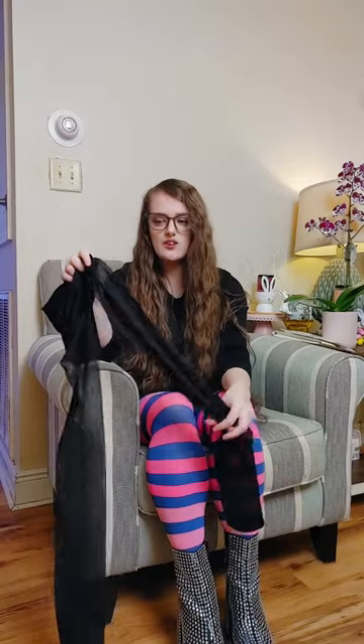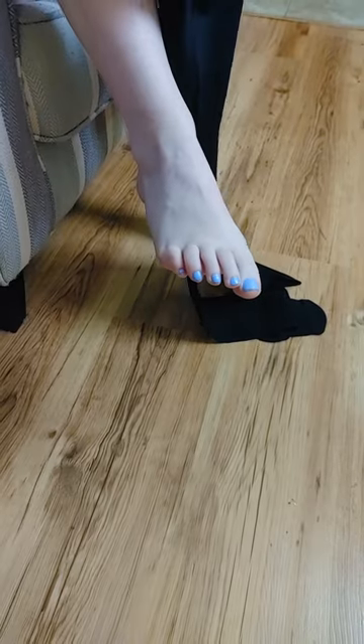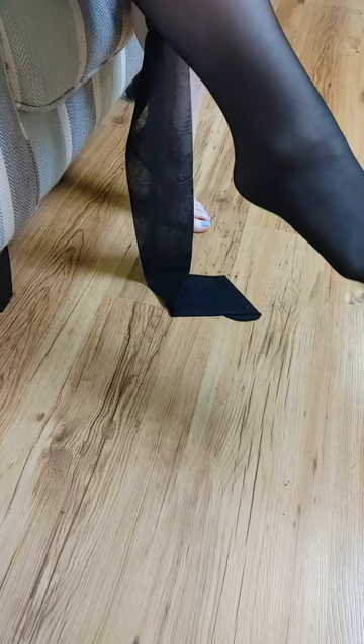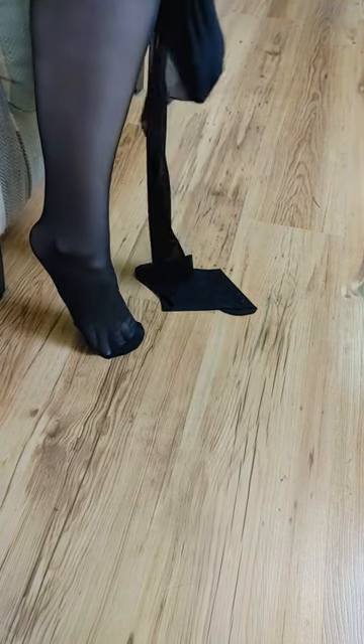So these are 40 denier but they are sheer, so I'm not sure when I put them on if they're going to look like 40 denier or if they're going to be more transparent. The control top kind of looks like 40, but this part down here since it's sheer doesn't really look like 40. But we'll see once I put them on. Yeah, they do look 40 denier — yep, I would say so. Nice, good fit.